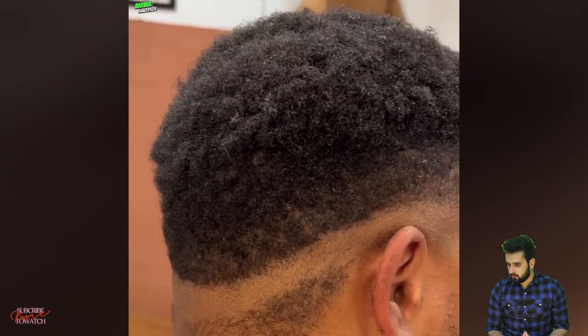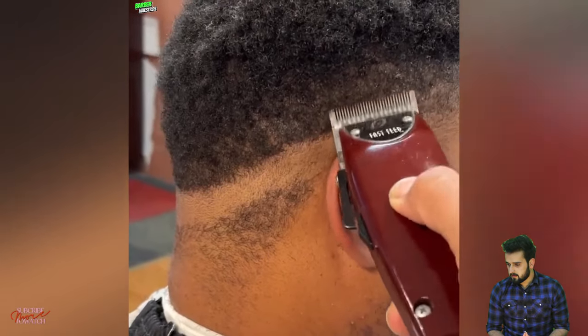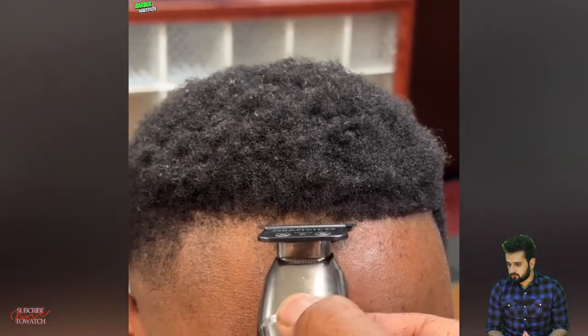Here we go — that was crispy. That was crispy.